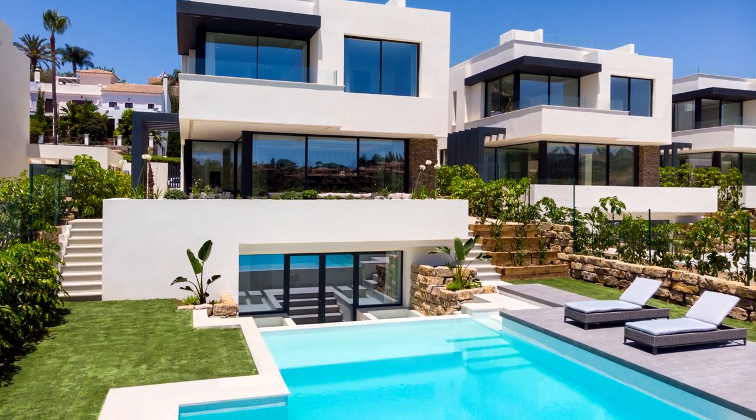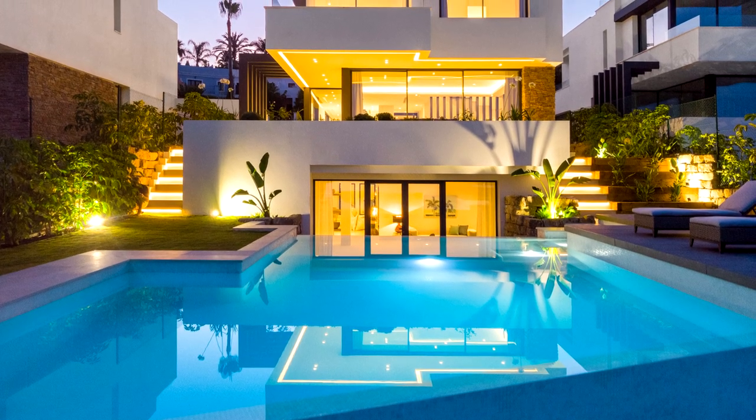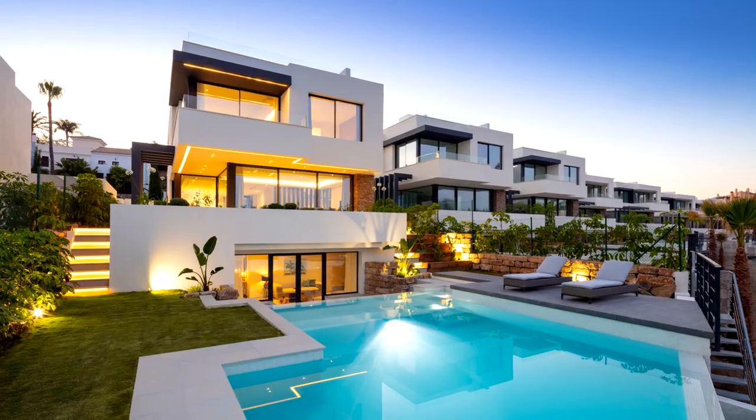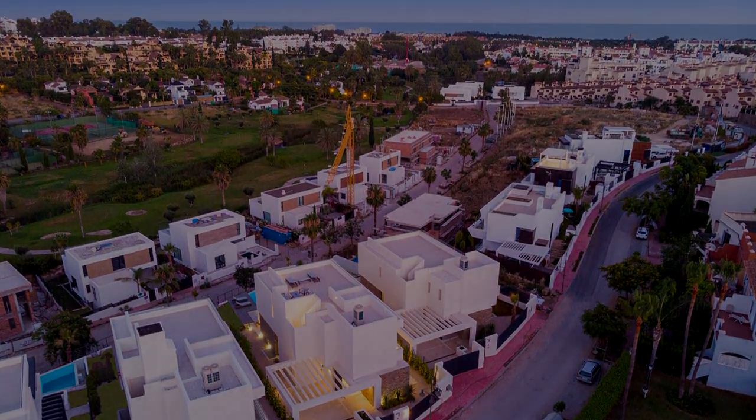In its quiet location, it is only 10 minutes from the coast and a host of services, including several golf courses, the popular cities of San Pedro and Estepona, private hospitals, and international schools.